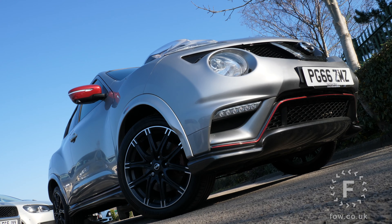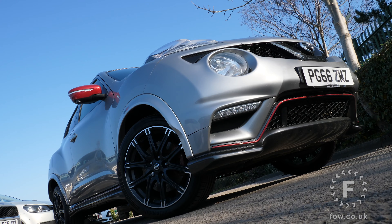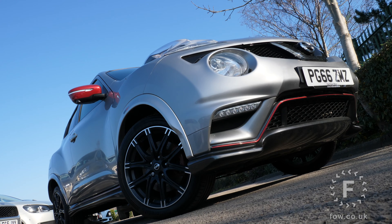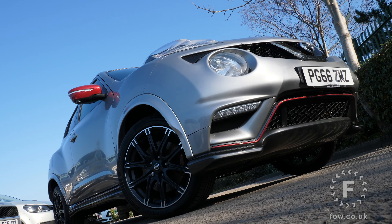Under the bonnet you'll find the latest Euro 6 compliant diesel and petrol engines. Servicing is impressive, with up to 18,000 miles or 12-month intervals, ensuring the Juke is both affordable and easy on the pocket.